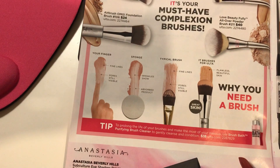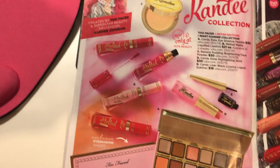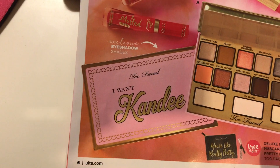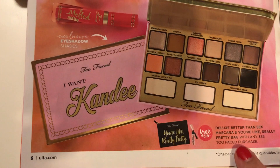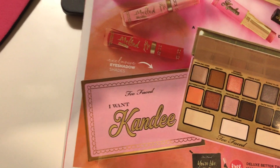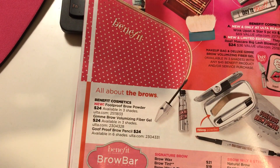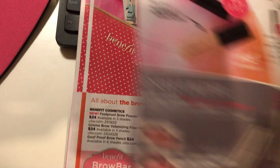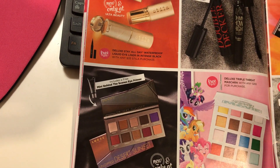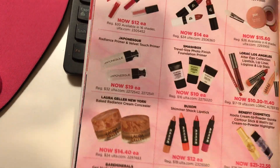Let's see the next page — I haven't even looked at this yet. Oh, the Candy Johnson collection comes out on the 3rd. Look at this — you get a free deluxe Better Than Sex mascara with any $35 purchase, and this item is $45, so I want it.